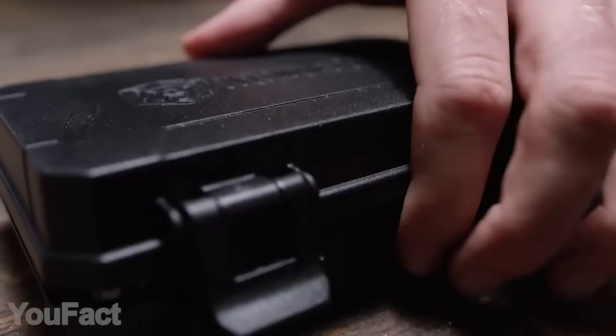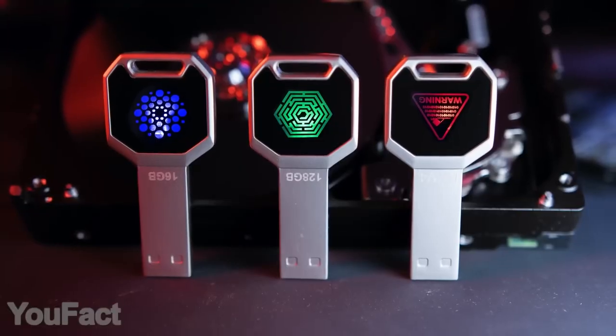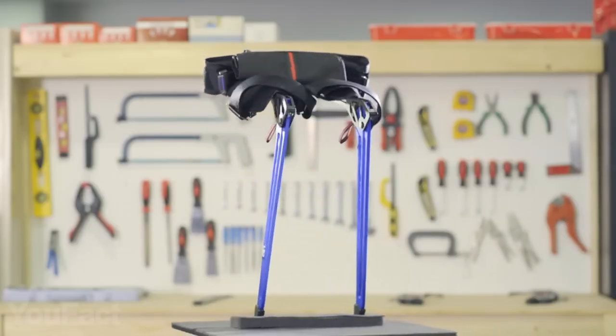Hey guys, this is another set of gadgets for all occasions to improve your daily routine. As usual, all the links to the products you'll find in the description below, and don't forget to write down in the comments which gadgets you'd like to see in our next videos.